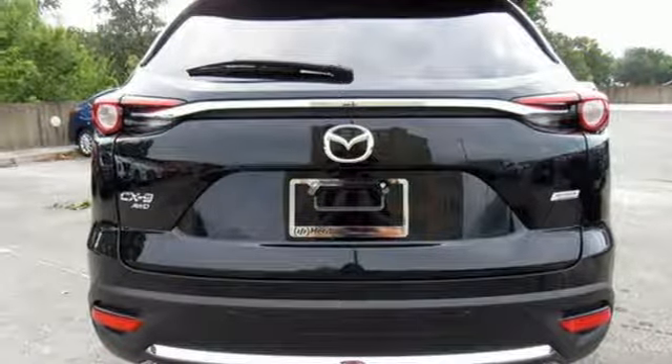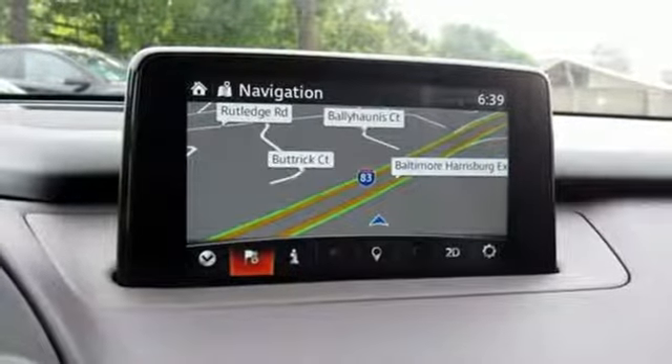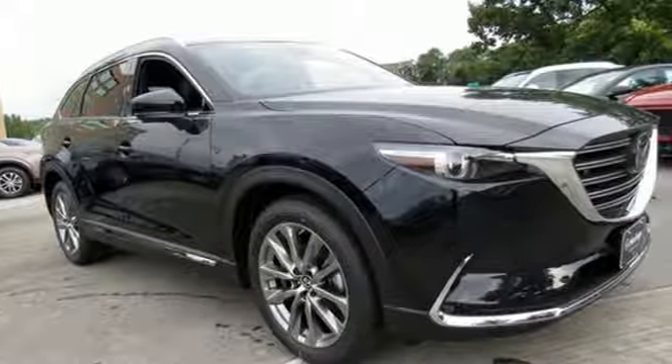Dual zone climate control, automatic transmission, power sliding and tilting sunroof, gas pressurized shocks, and intercooled turbo inline four-cylinder engine.